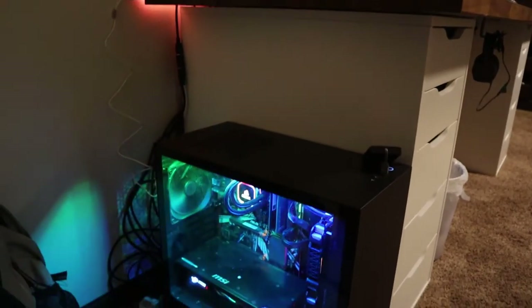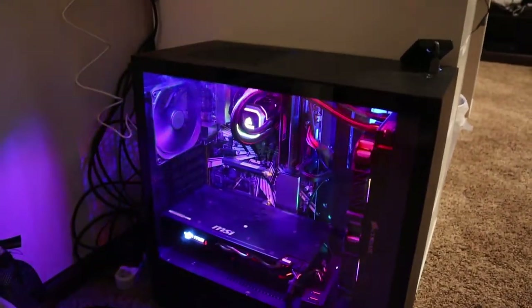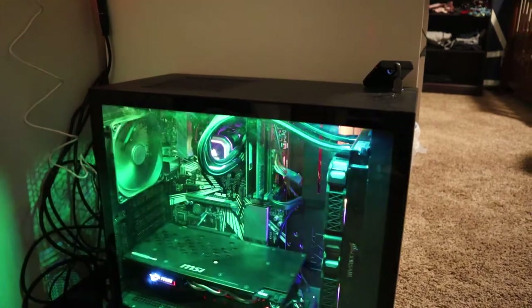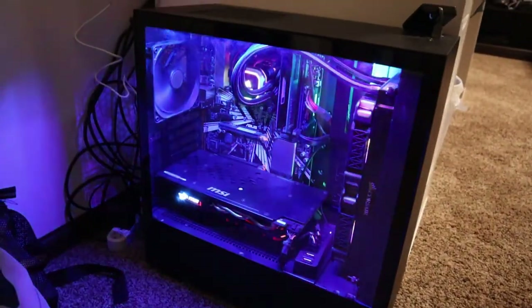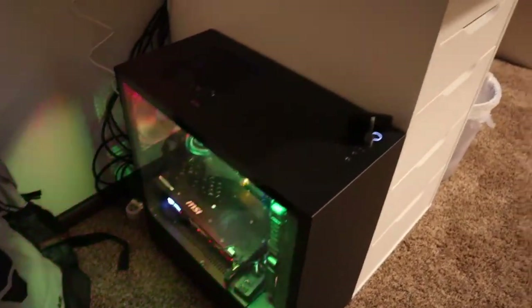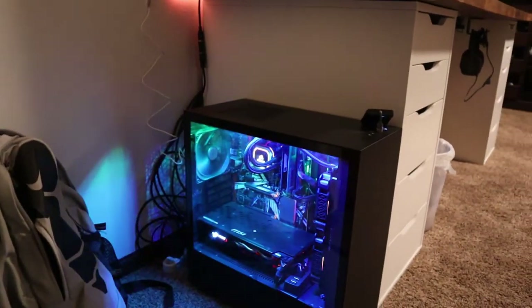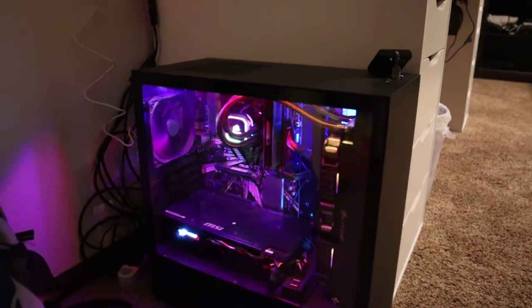If we start with my PC, I'll break it down real quick specifically, but this bad boy can handle pretty much anything I want. I used to stream on Twitch quite often. I still do every once in a while. I could stream and run Fortnite at 144 FPS without any struggles whatsoever. So it's very strong, very powerful.